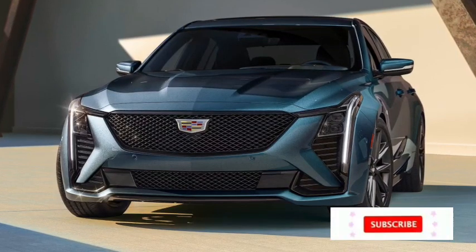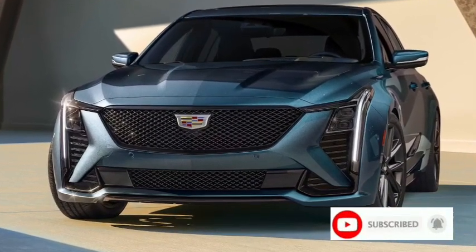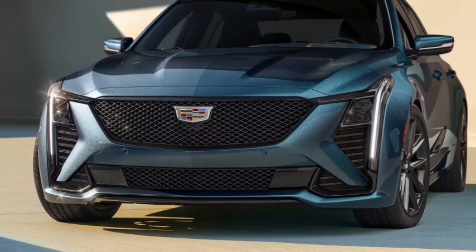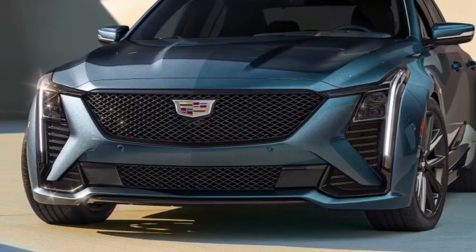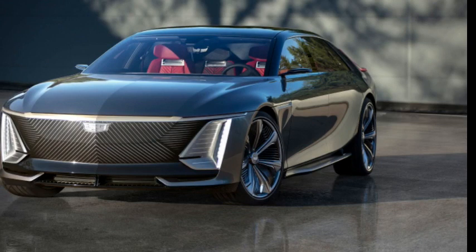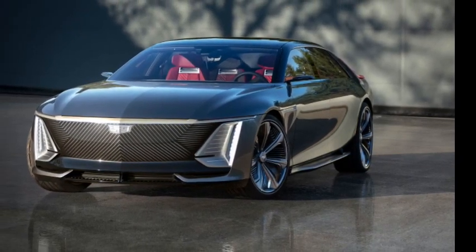The CT5's cabin is technically adequate and comfortable to drive, but less luxurious than competing sports sedans like the BMW 3 Series, Mercedes-Benz C-Class, and Genesis G70. The appeal of the CT5 lies in its value-based packaging, which gives buyers access to the best GM technology at a lower starting price than the competition.